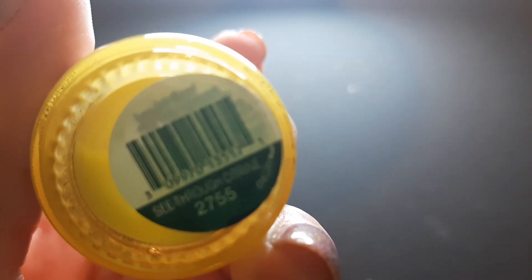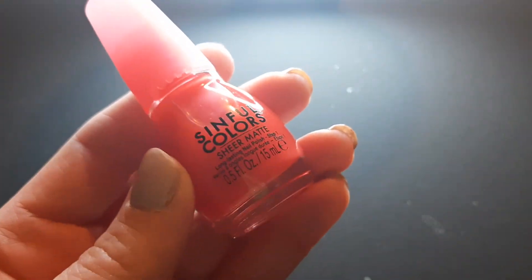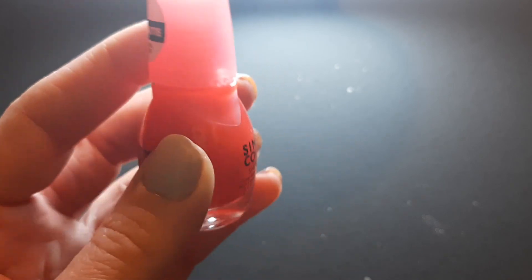This is Sinful Colors See-Through Citrine — my camera does not like it. When they have really small writing it has a hard time. This is another Sheer Matte that I decided to get.